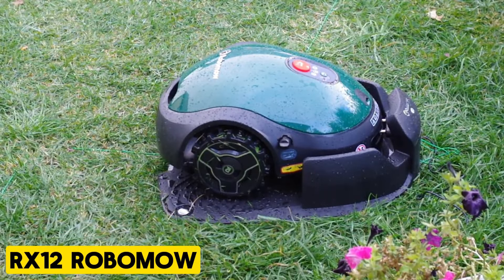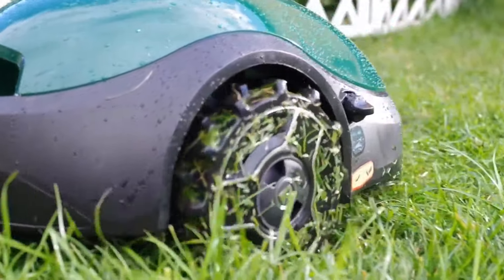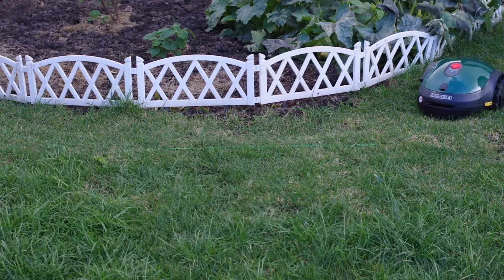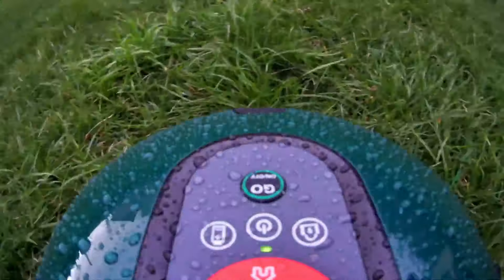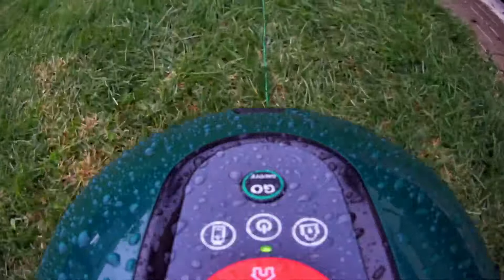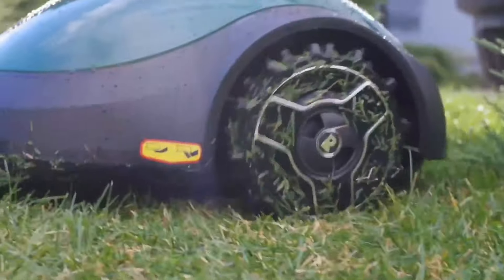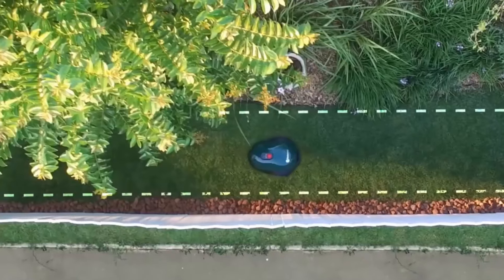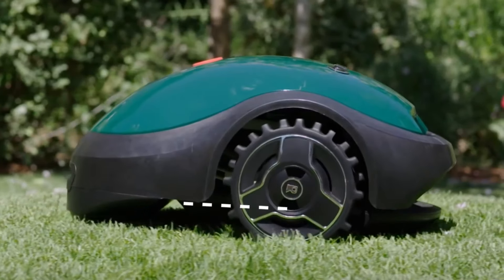RX12 Robomo. Introducing the RX12, Robomo's compact solution for lawns up to 2,000 square feet. With a sleek design and a discreet base station, it blends seamlessly into any landscape while providing precise and efficient mowing. The RX12 can handle lawns with multiple zones, navigate slopes of up to 35%, and features a modular design for easy servicing and part replacement. Its floating deck ensures a smooth cut by following the contours of the lawn, enhancing overall performance and user satisfaction.